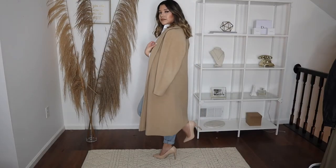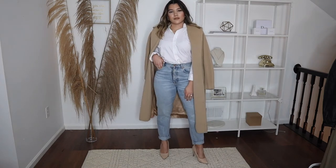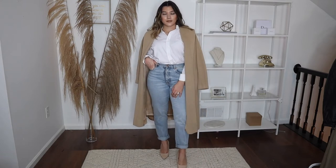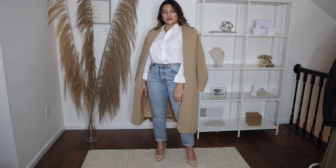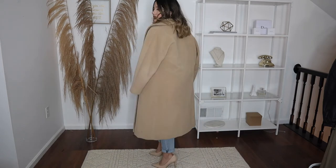This next outfit is business casual but incorporates jeans. If your office allows jeans, this is a good way to make them look more professional. I paired high-waisted white-wash jeans with a white button-up, threw on a tan trench coat, and paired the entire look with some nude pumps. If you want to make jeans look more office-appropriate, just throw on some pumps — it really brings the look together.